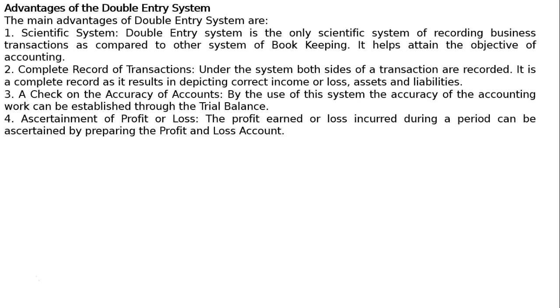4. Ascertainment of profit or loss. The profit earned or loss incurred during a period can be ascertained by preparing the profit and loss account.